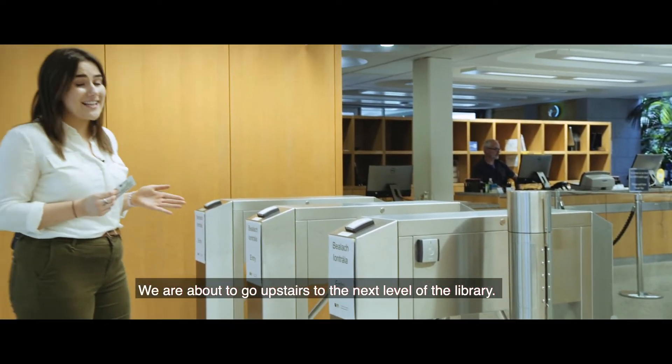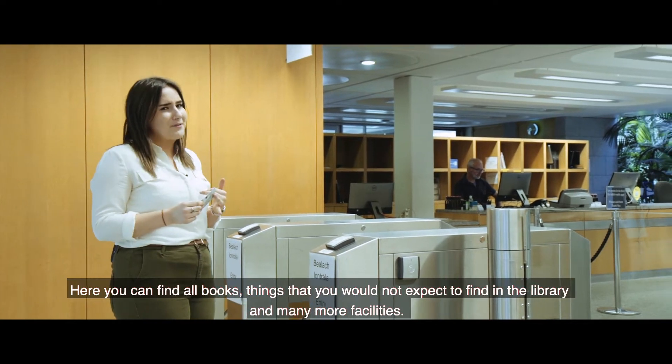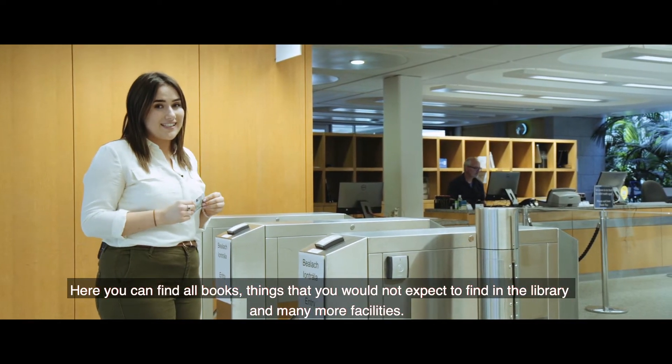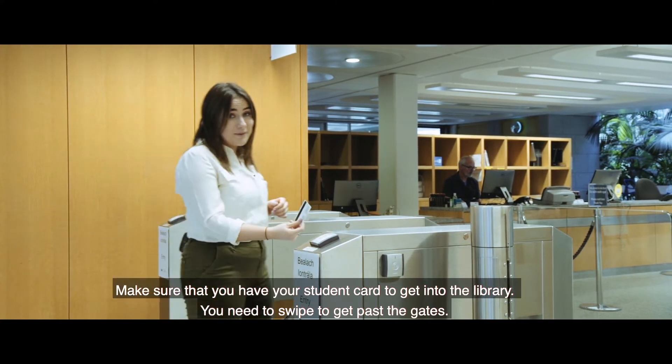We are about to go upstairs to the next level of the library, where you can find all books, things that you wouldn't expect to find in a library, and many more facilities. Make sure that you have your student card to get into the library — you need to swipe to get past the gates.